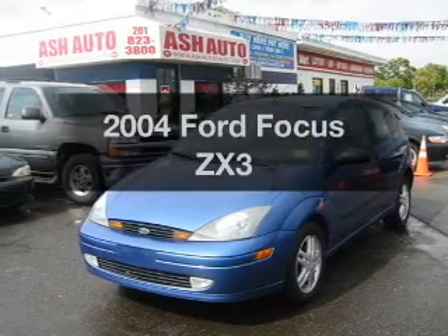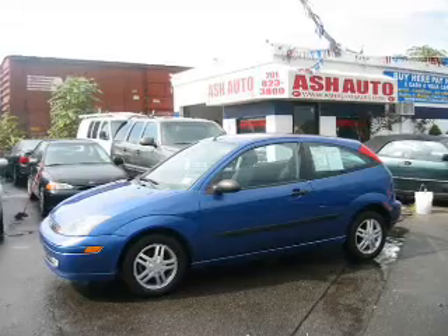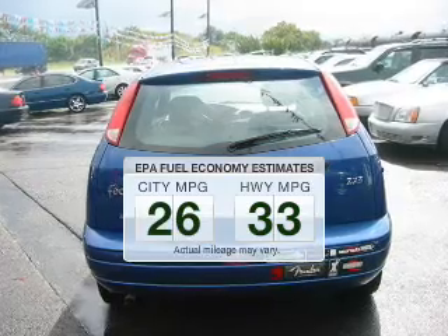Imagine yourself in this 2004 Ford Focus. This is the set of wheels you've been looking for. Save your money and make fewer trips to the gas station when driving this fuel-efficient vehicle.